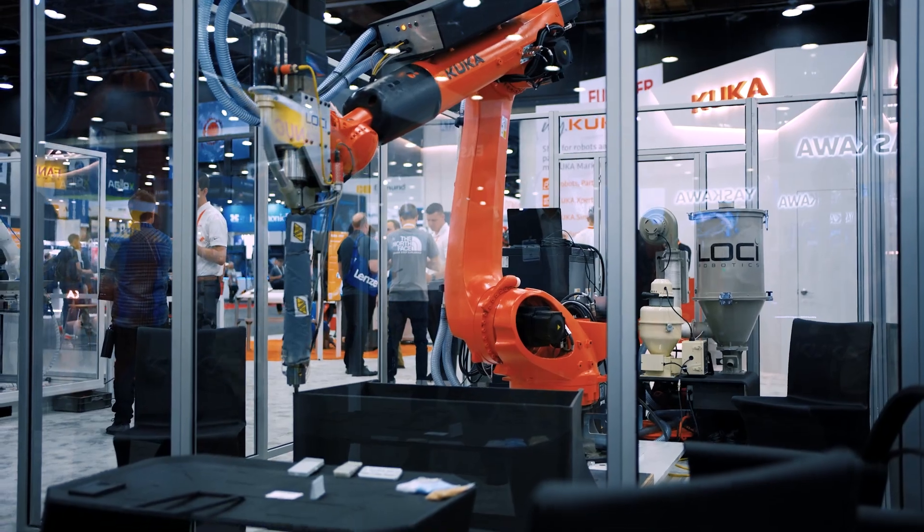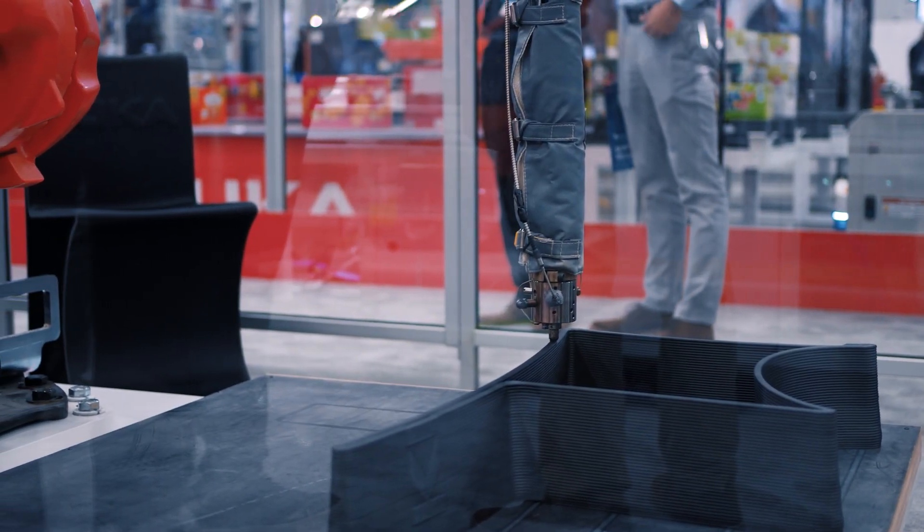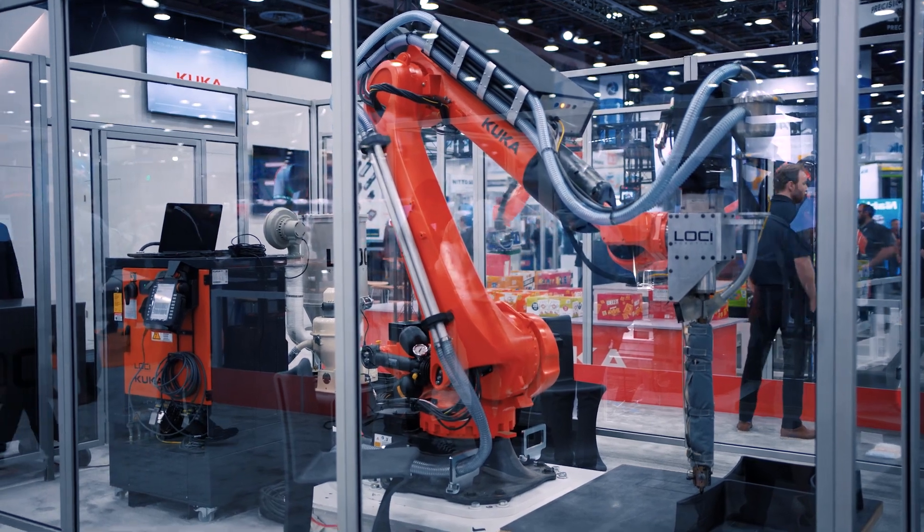The cool thing about 3D printing is that you can create complex shapes really fast and really efficiently. Our system is a hybrid machine, so you can 3D print a shape and then machine it to tolerance.